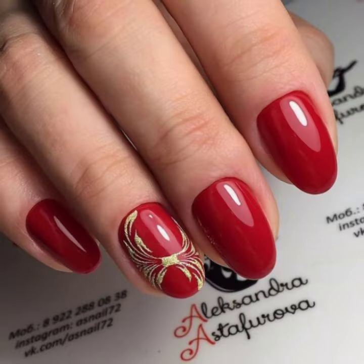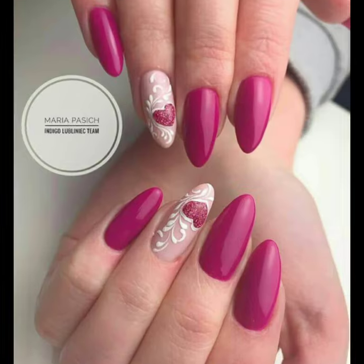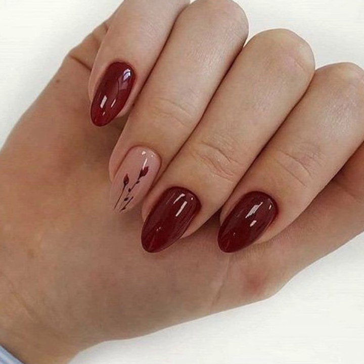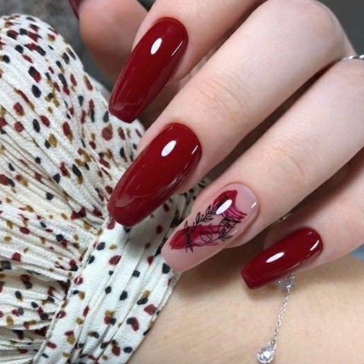You will see unique stylish girls nail cutting and modern nail polish designs. Today you will see in this video very attractive and very stylish modern nail art ideas. If you like my videos, please download them.